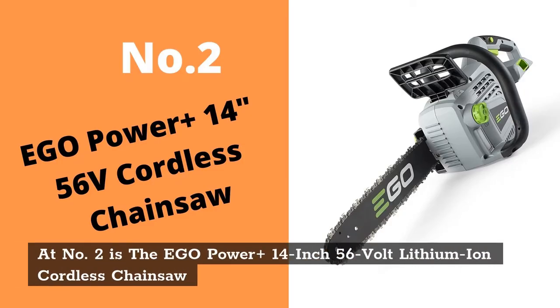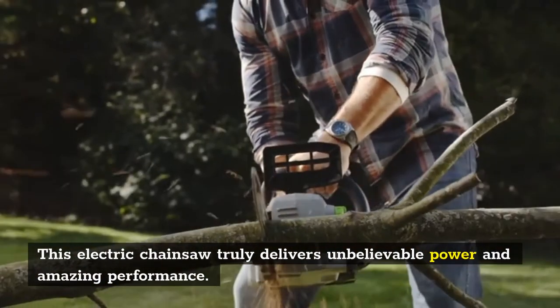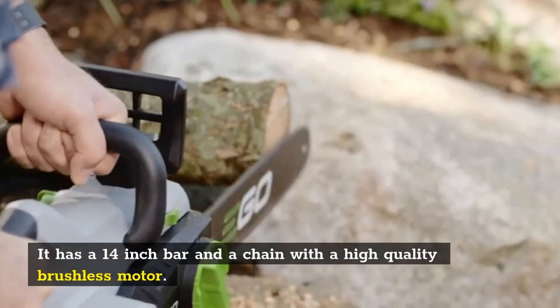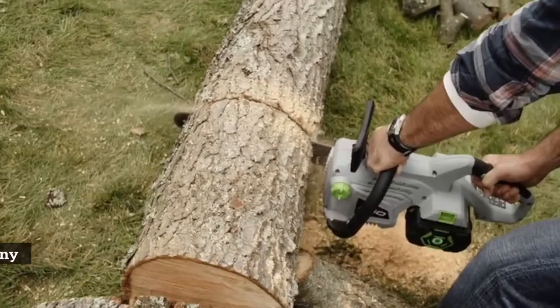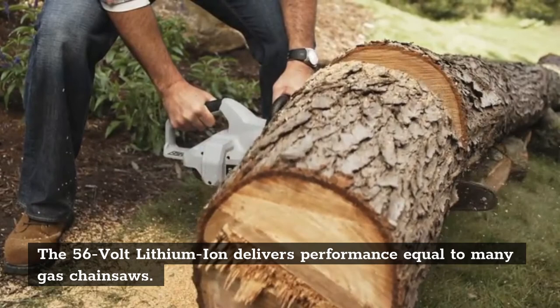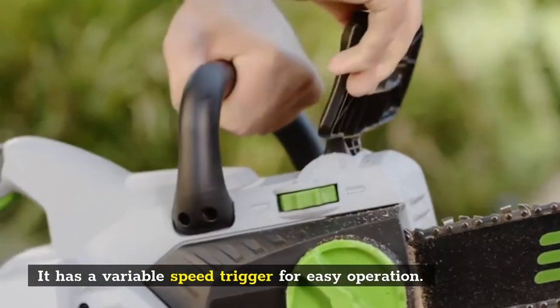At number two is the EGO Power Plus 14-inch 56-volt lithium-ion cordless chainsaw. This electric chainsaw truly delivers unbelievable power and amazing performance. It has a 14-inch bar and chain with a high-quality brushless motor. The 56-volt lithium-ion battery delivers performance equal to many gas chainsaws, and it has a variable speed trigger for easy operation.